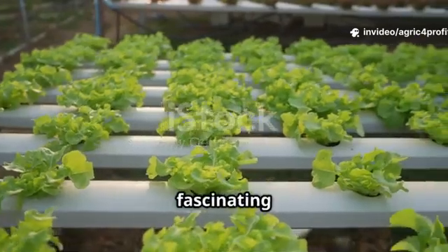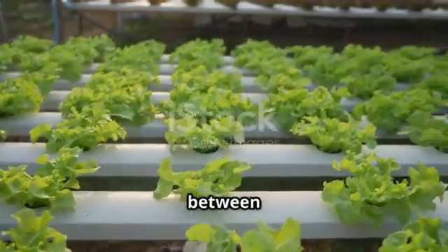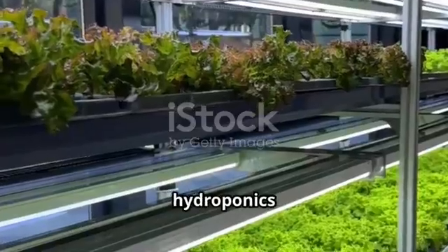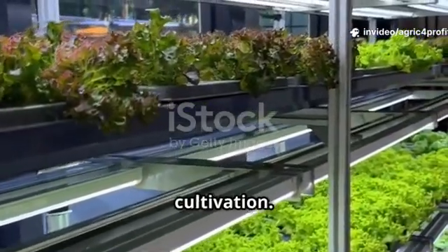Let's break down how these fascinating soilless systems work and explore the key differences between them. We'll be looking at hydroponics and aeroponics, two popular methods that offer unique approaches to plant cultivation.